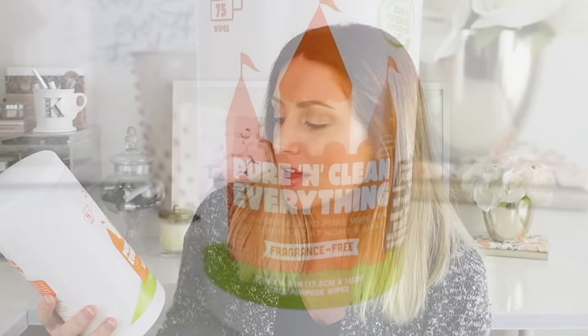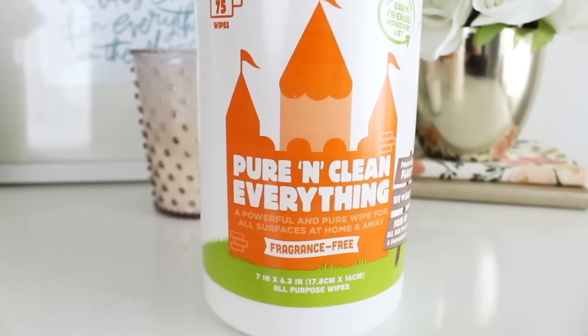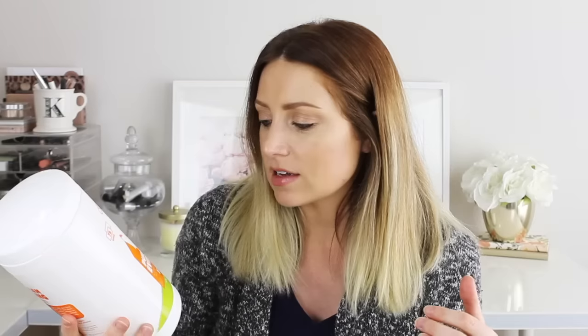The other product I got her is the Dapple Pure and Clean Everything — these are wipes you can use for literally whatever you want on all surfaces at home and away. They also sell a travel size you can stick in your diaper bag. This is a good thing to keep under the sink and use to quickly clean stuff up. Very convenient and very handy.